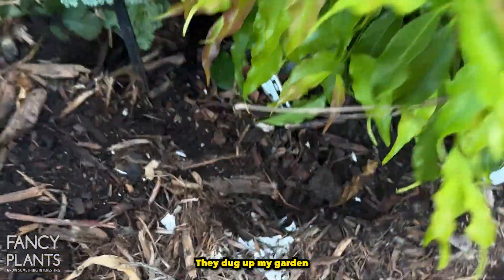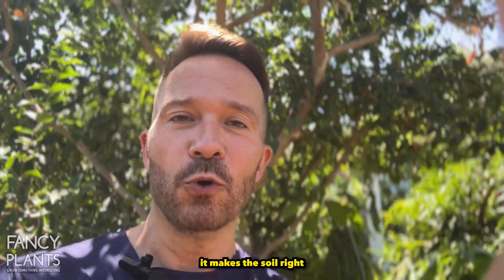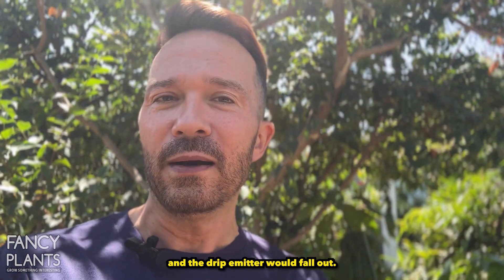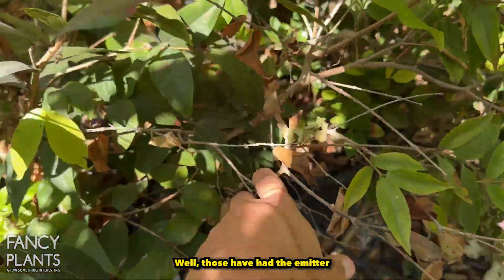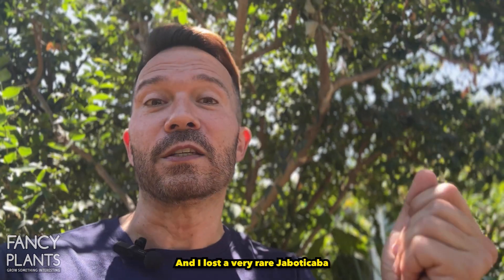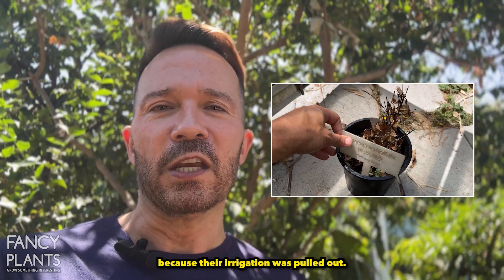So that was problem number one — they dug up my garden and all the new seedlings. Number two: I have a lot of potted plants everywhere, and because I have drip emitters in each of the pots it makes the soil right under the pot moist, which is a great place for earthworms. So they started digging right under the pots, turning the pot over and the drip emitter would fall out. Out of a hundred pots, I'd miss a few — those had the emitter pulled out, so the plant wouldn't get watered for a week.